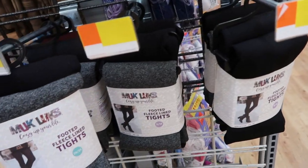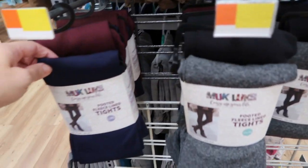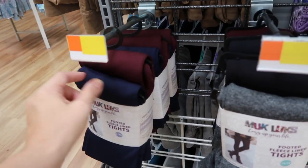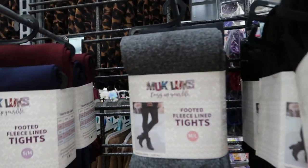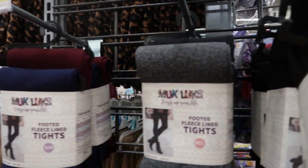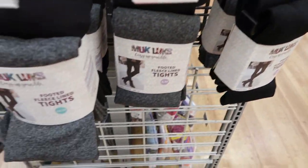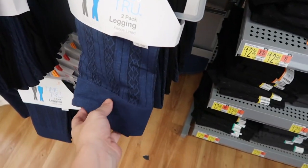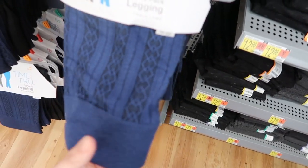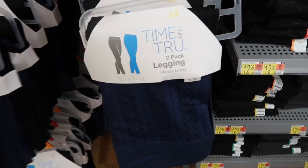Muk Luks has these fleece-lined footed tights — it's a two-pack and they're only $6.97. If you're in cold weather I think these would definitely be helpful if you're wearing dresses or under your snow pants. There's a black and gray, a burgundy and navy, two blacks, and a black and gray. Time and True also has fleece-lined leggings with some embroidering — you get the navy and then a solid black pair. These are only $9.96 for the two, so less than five dollars each.